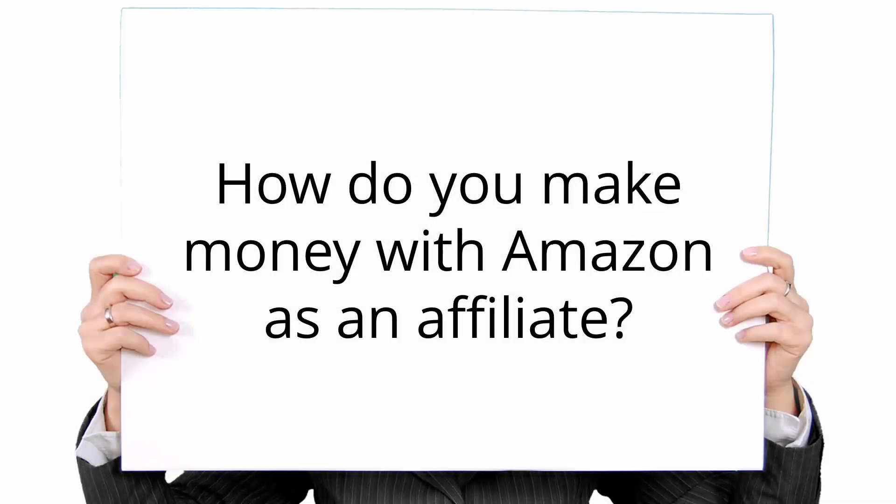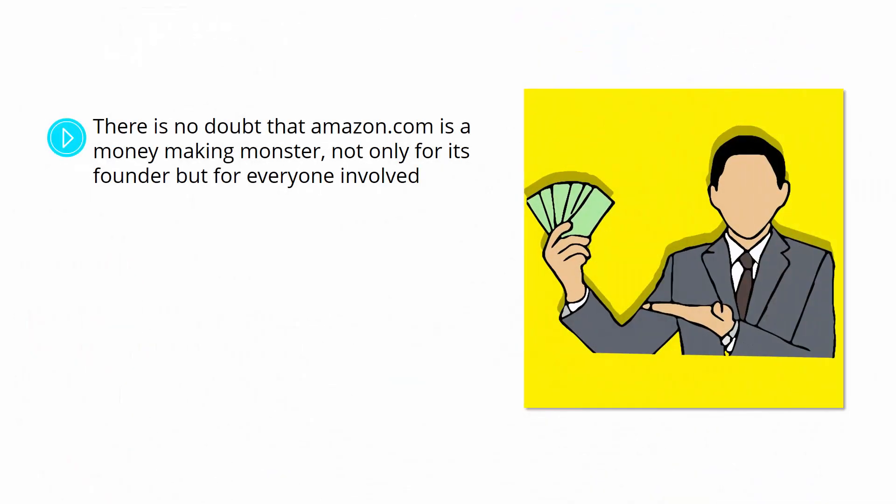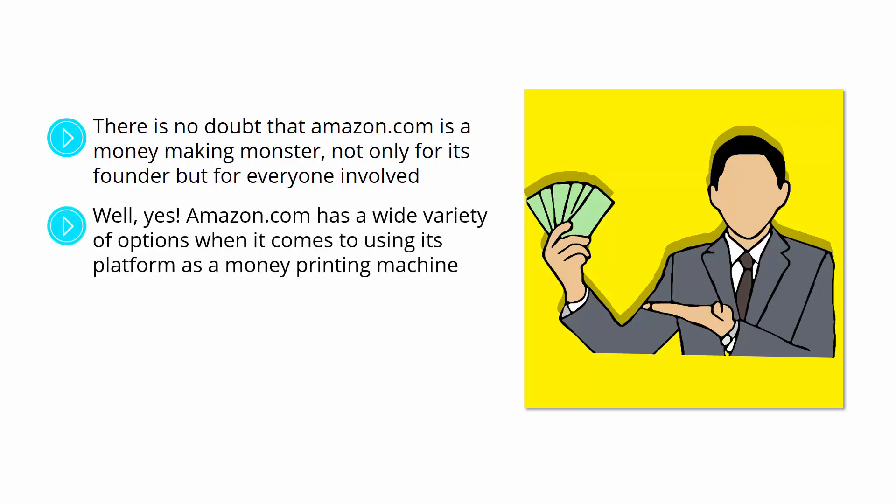How do you make money with Amazon as an affiliate? There is no doubt that Amazon.com is a money-making monster, not only for its founder, but for everyone involved. Did you know that basically everyone with a computer and an internet connection can make money with Amazon? Well, yes.